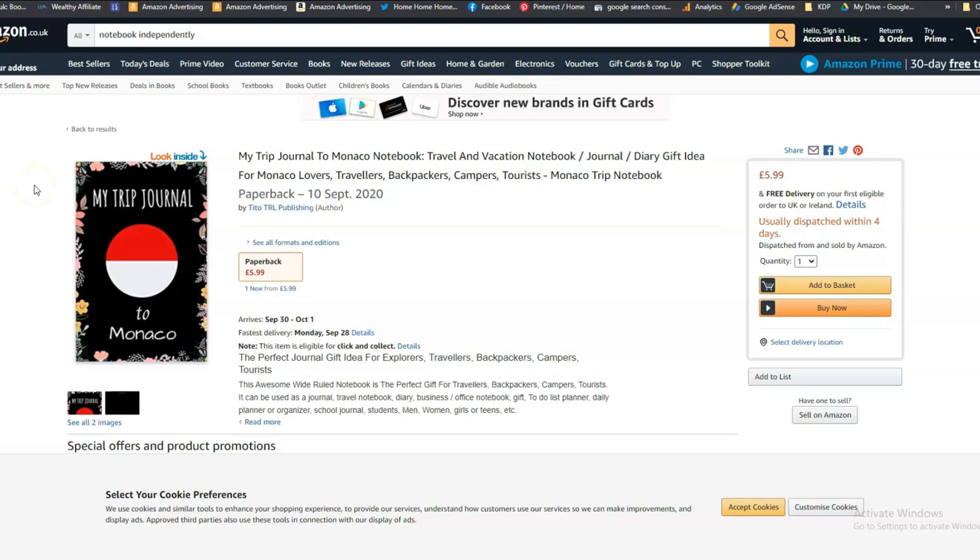All you have to do is click this button and it will put the pin into your Pinterest account. You do need to open a Pinterest account first, and once you have your account it will tell you to make boards. Boards are basically just categories — you can have a category for planners, one for journals, for whatever books you want to make — so you can categorize the pins in your Pinterest account. That is basically how you put your KDP books onto Pinterest.